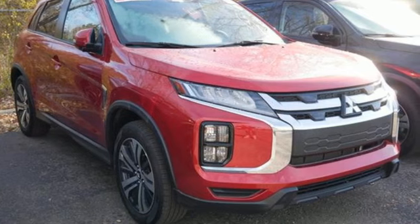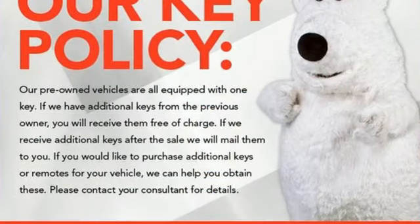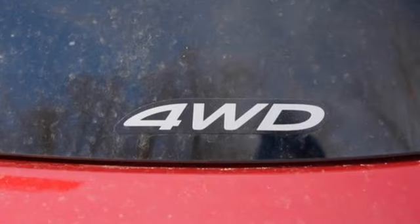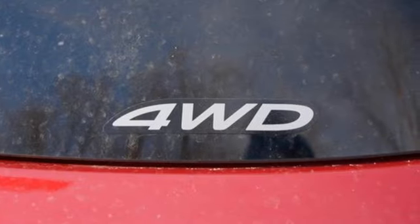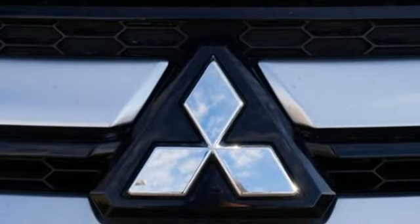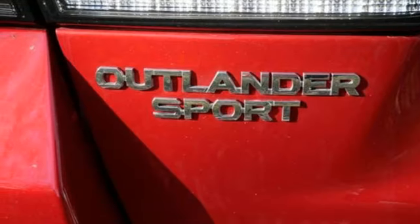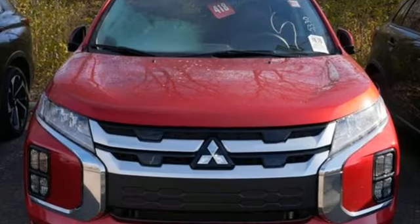Inline four-cylinder engine. Manual tilting steering column. Streaming audio. Auto-dimming rear view mirror. Manual telescoping steering column. Wireless phone connectivity. External memory control. Aluminum wheels. USB port. And LED low and high beam headlights.